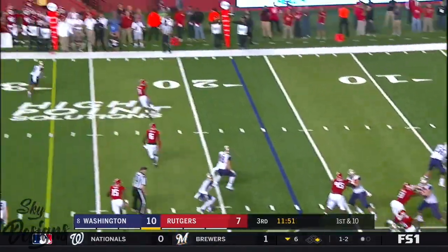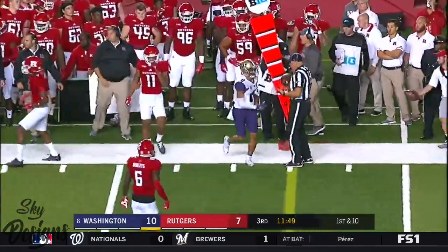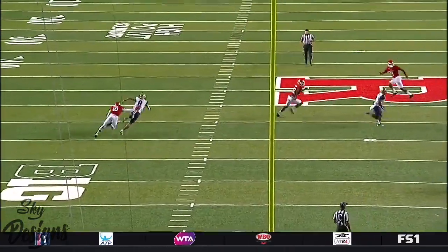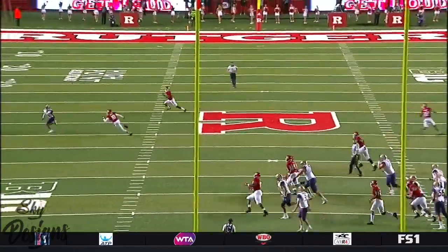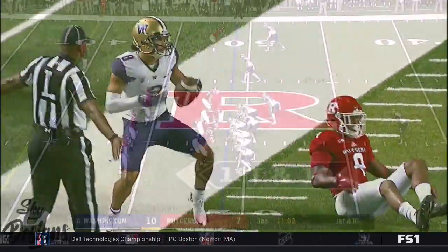Browning throws on first down to the sideline. And caught — out of bounds. That's Pettis. He's in man coverage, and right there he kind of pushes him down, then grabs him when he trips — and that's where the flag came out. I'd like to see them keep that flag in their pocket.